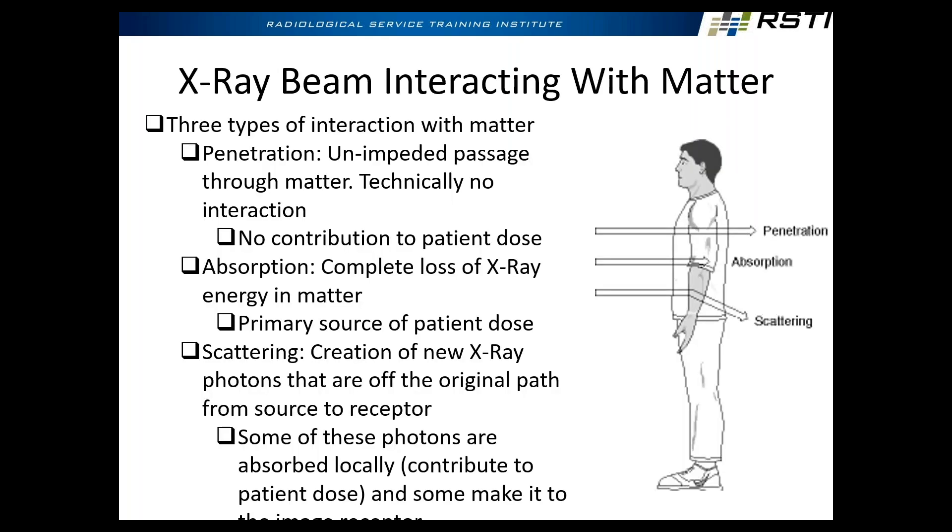We've touched on this topic already, but the summary here — what do x-rays do? They penetrate, absorb, and scatter. Penetration means photons went right through the body and didn't interact. Absorption means it was absorbed by the tissue and retained as patient dose. Scatter means the photon changes direction — just like the electrons did in the atoms of the anode. Why is scatter really bad? It distorts the image because now I have photons that aren't giving an accurate depiction of the anatomy, and I'm increasing patient dose without contributing useful image information.